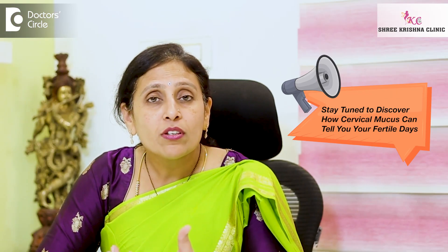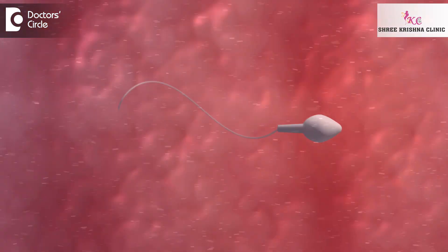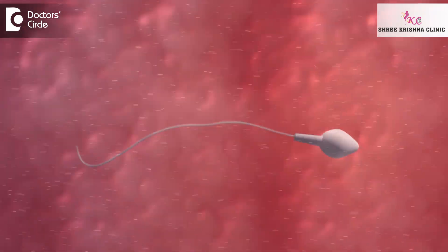So why does it become so clear, so mucoid, slippery? It is to facilitate the sperm swimming through the mucus to reach the egg and fertilize it. It is easy for the sperm to survive in such mucus. Nature is amazing in facilitating fertility.